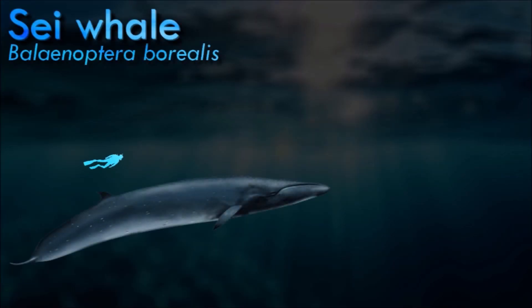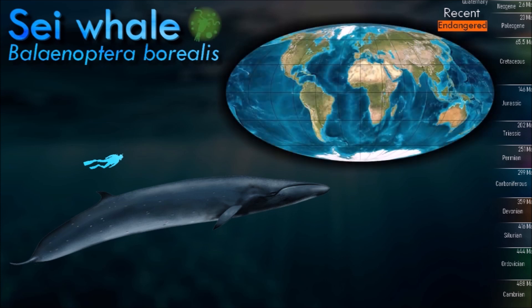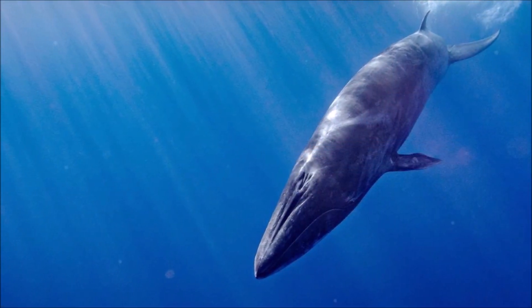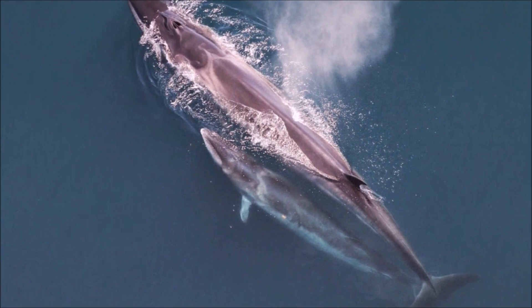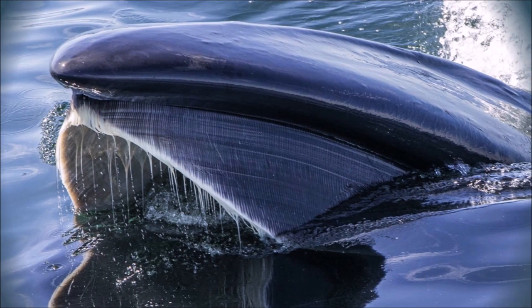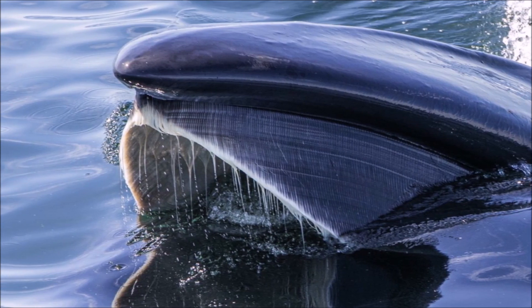The sei whale inhabits most oceans and adjoining seas and prefers deep offshore waters. It migrates annually from cool subpolar waters in summer to temperate subtropical waters in winter, with a lifespan of 70 years. Its diet consists primarily of copepods, krill and other zooplankton. It is among the fastest of all cetaceans, reaching speeds of up to 50 km per hour over short distances. Following large-scale commercial whaling during the late 19th and 20th centuries, when over 255,000 whales were killed, the sei whale is now internationally protected.